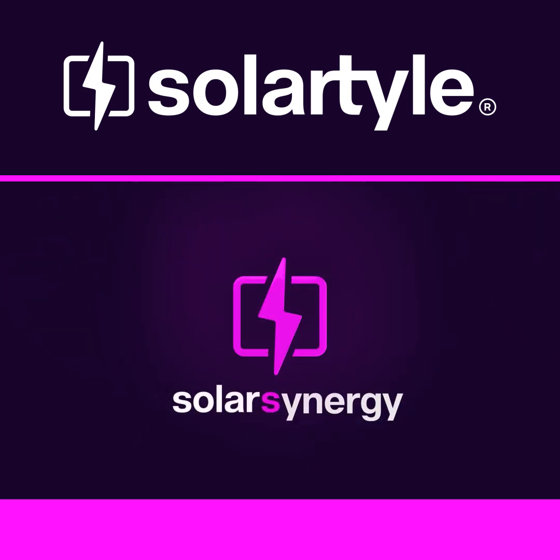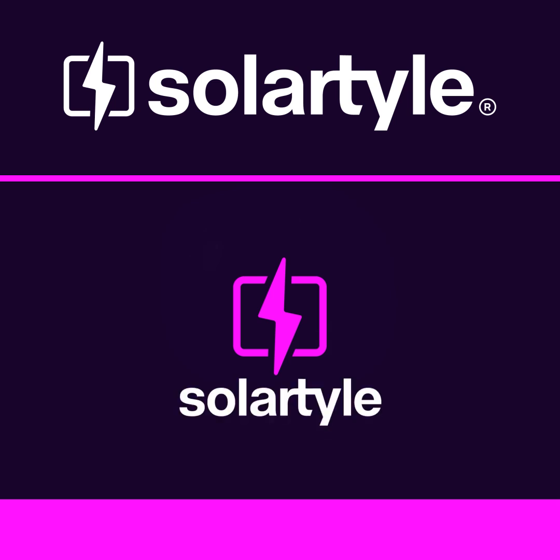Solar Solution. Solar Synergy. Solar Style. With Solar Tile.